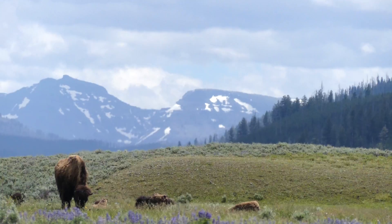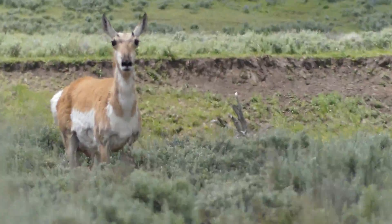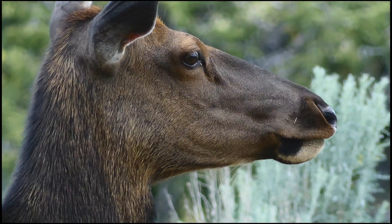I have already featured two of them on my channel, but I could not possibly consider making videos about the bison or pronghorn antelope without also covering another icon of the American West: the North American elk.